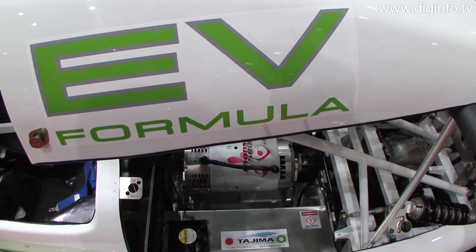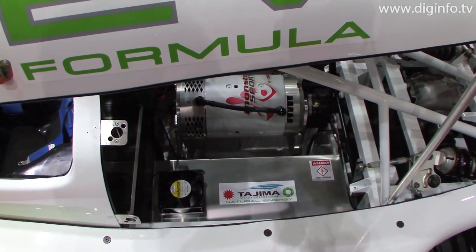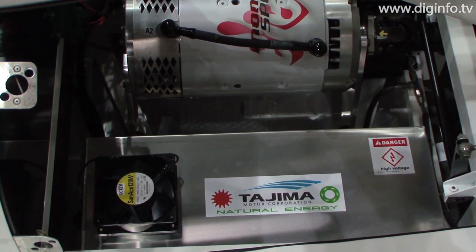Tejima has built a 155-volt lithium battery and 124-kilowatt 8-inch DC motor into a wide, low formula chassis.